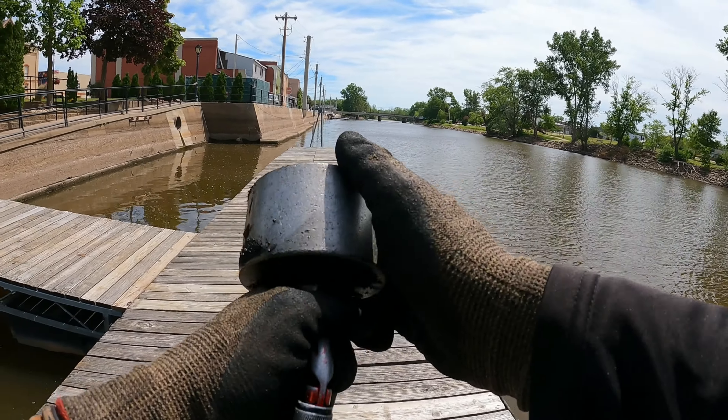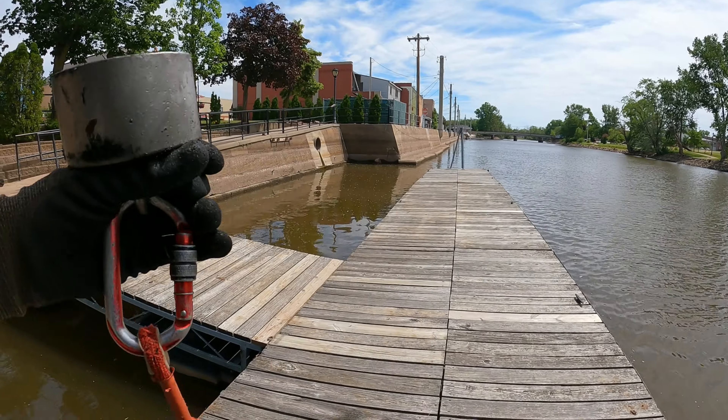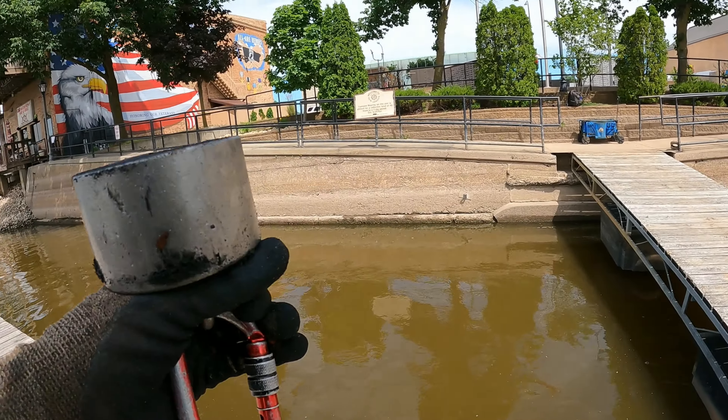All right guys, today we are back out here once again. We got our 360-degree magnet with us today. Let's get right down to it — fingers crossed, hopefully we find some pretty cool stuff today.